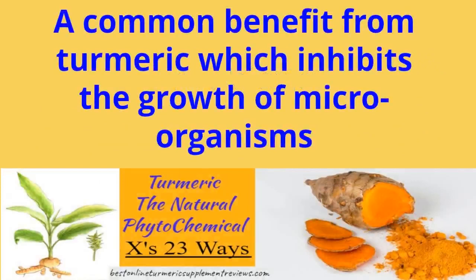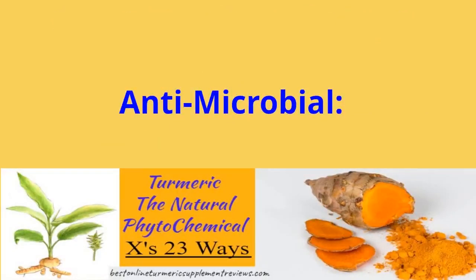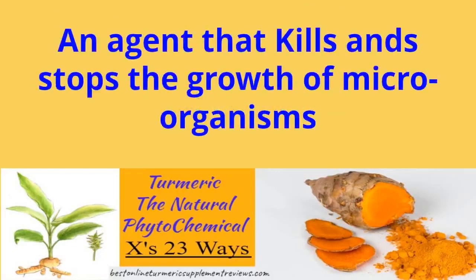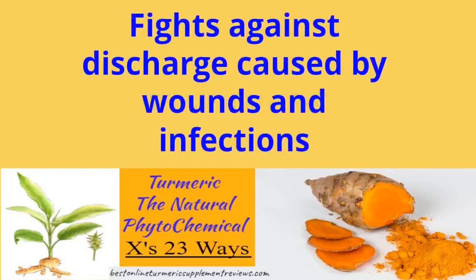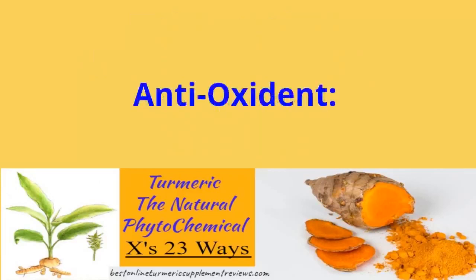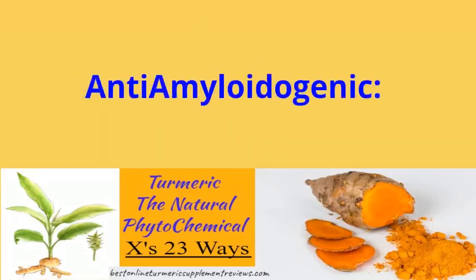What are the benefits of phytochemicals? Phytochemicals are naturally occurring compounds found in plant foods such as fruits, vegetables, whole grains, beans, nuts, and seeds. In laboratory studies, many phytochemicals act as antioxidants, neutralizing free radicals and removing their power to create damage.